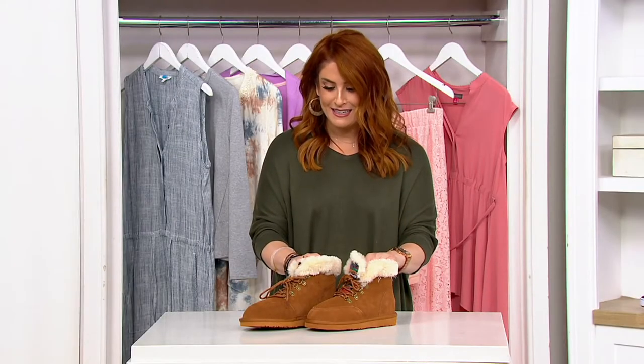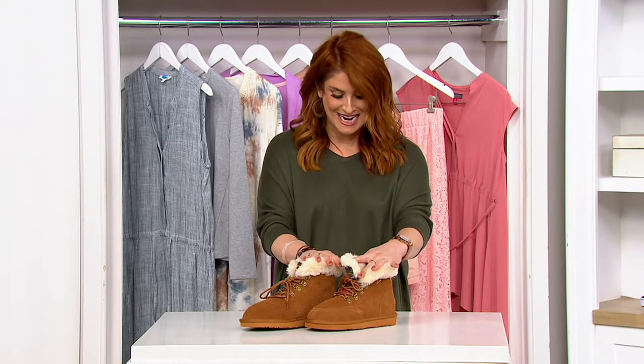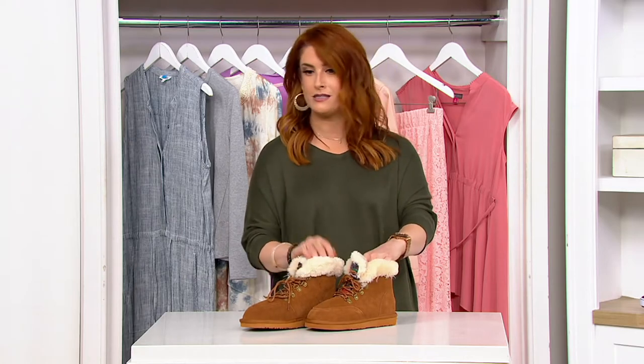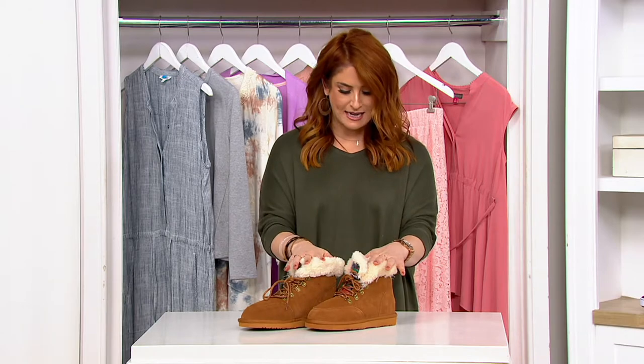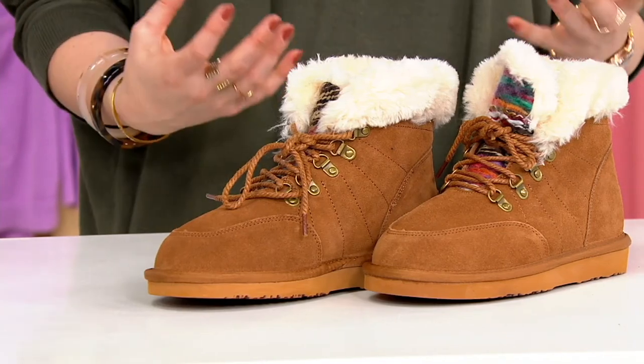The comfort is right, the price is right. This is from Lamo, which comes out of Southern California since 1995 — my homies from SoCal. It was originally designed to combat the cool coastal breezes, and they started with doing these sheep shearling boots and shoes.